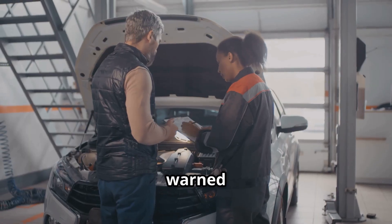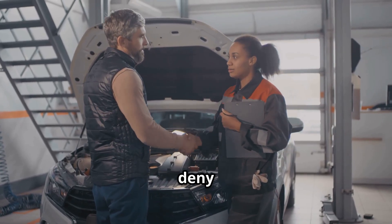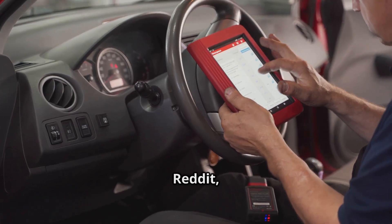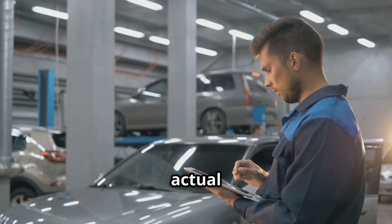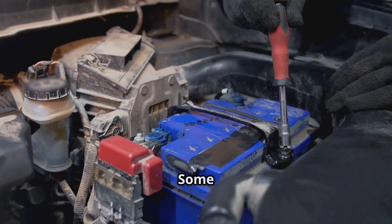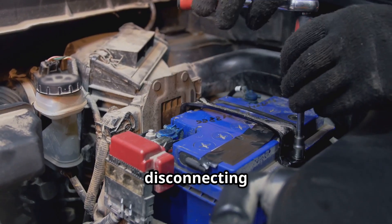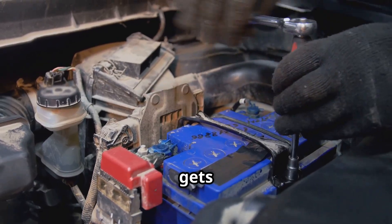Dealerships are actually warned that if they replace the whole pump assembly for this, Nissan might deny their warranty claim. Across owner forums and Reddit, folks are seeing the same problems — fuel gauges not matching the actual level, or DTE (distance to empty) readings acting up. Some have tried quick fixes like disconnecting the battery to reset the system, but most have success when just the sensor gets replaced.